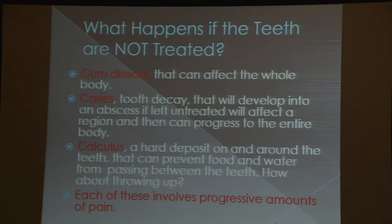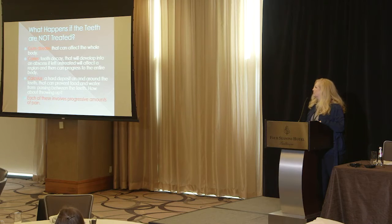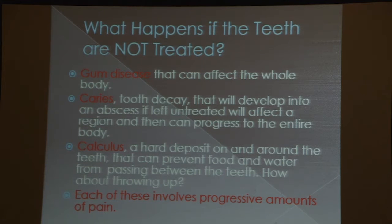What happens if the teeth are not treated? There is a fear and stigma in the FOP community about the mouth fusing shut and not getting treated. Well, those problems — whether you have FOP or not — include gum disease that could affect the entire body, cavities or caries which can develop into an abscess if left untreated, and that can affect either the local region or, if left for long periods, the entire body. Calculus — a hard deposit on the teeth, also called tartar — can prevent food and water from passing through the teeth. Each of these, if left untreated, can cause progressive amounts of pain over time.